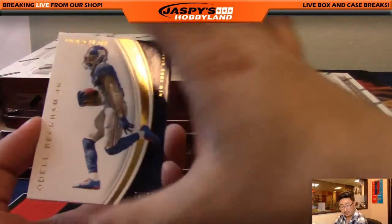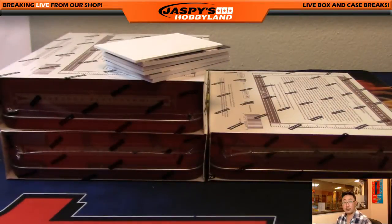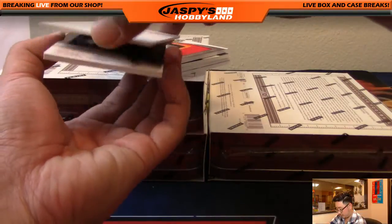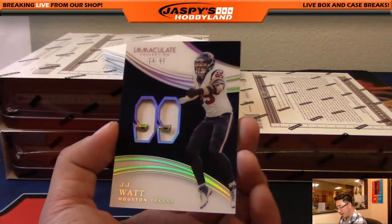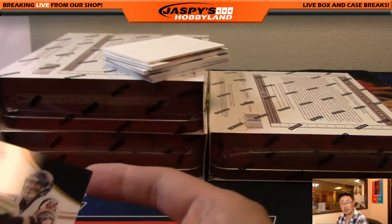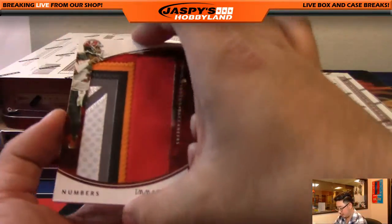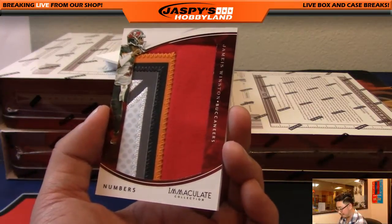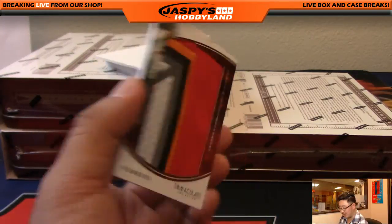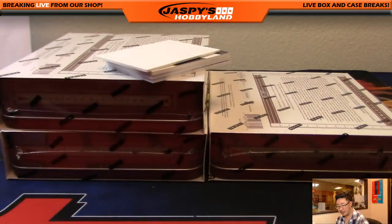Next one. 74 out of 99, Odell Beckham Jr. with the New York football Giants — that will go to Brandon Richards. JJ Watt, 4 out of 99 — Houston Texans going out to Michael Volcano. Nice JJ Watt. And another Buccaneer, Jameis Winston — nice multi-color numbers patch. Buccaneers patches always look so good in football products. 45 out of 50, Buccaneers, Tim Langston.